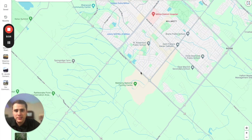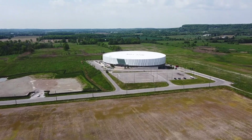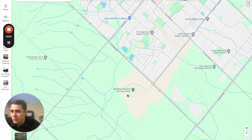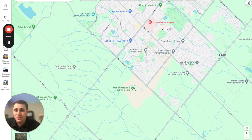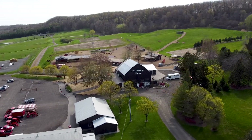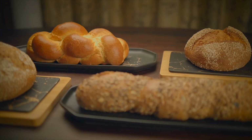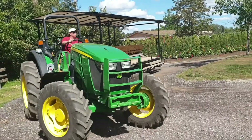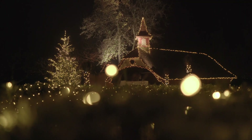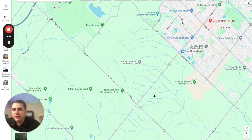A couple of other notable things about Milton: first, there's the Mattamy National Cycling Centre, an awesome cycling facility that meets international standards — only the second one in North America — and also offers an indoor track for recreational use. Second, there's Spring Ridge Farms, a family favorite where in the fall you can go to a haunted house, pick pumpkins, grab fresh produce or baked goods, and go on tractor rides. In winter they offer baking classes, Christmas ornament making, and more.